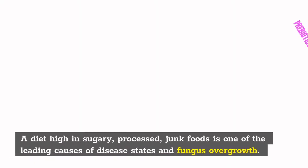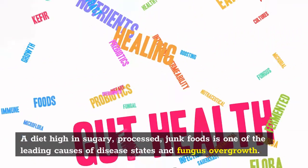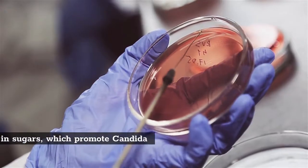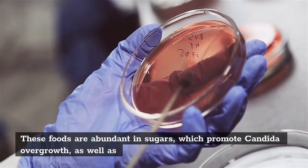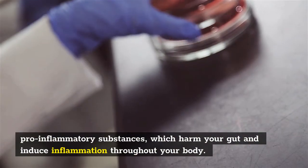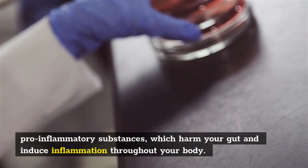A diet high in sugary, processed junk foods is one of the leading causes of disease states and fungus overgrowth. These foods are abundant in sugars, which promote Candida overgrowth, as well as pro-inflammatory substances, which harm your gut and induce inflammation throughout your body.